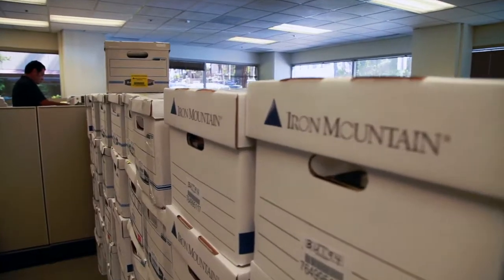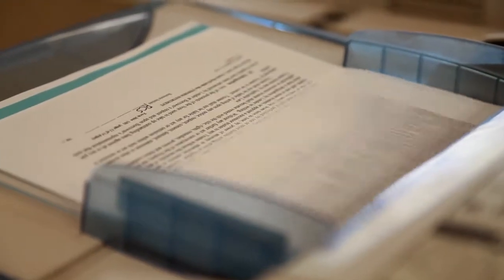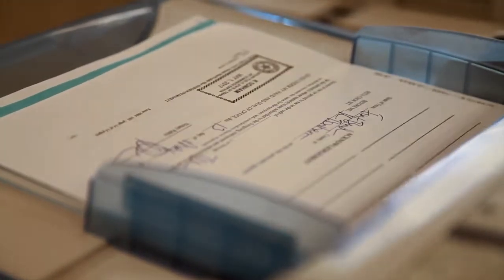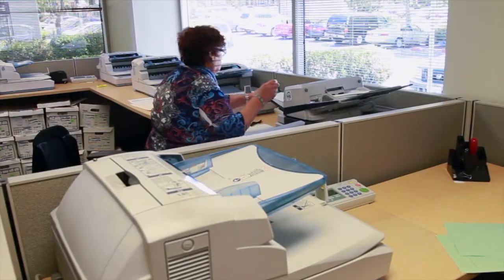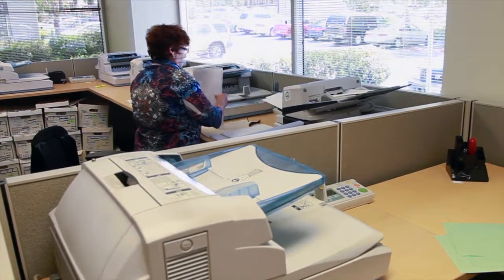We have loan documents come in from all over the United States into this central location here, and we're probably scanning over 200,000 documents a day. So they're feeding 100 pages in at a time and then move to the next machine, feed another 100 pages, and then they cycle through the process.